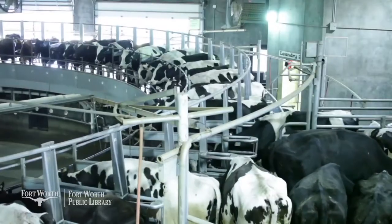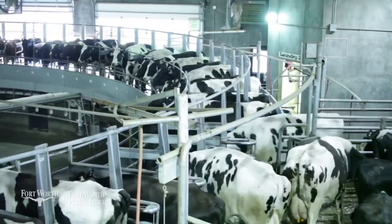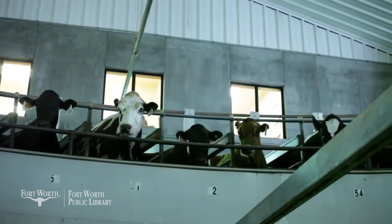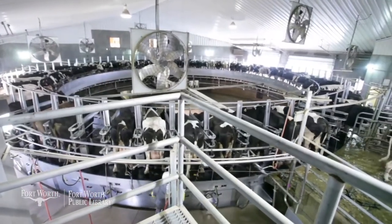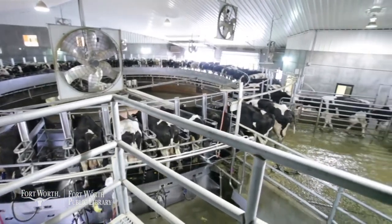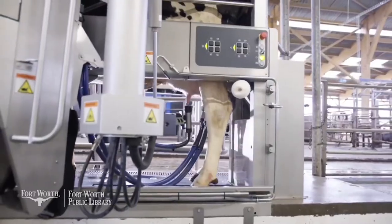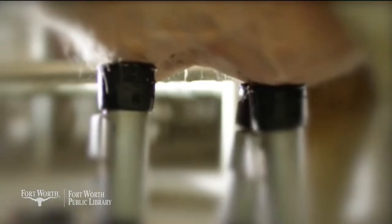There are 72 cows being milked at one time on this carousel milking parlor. These cows step on, the milkers are put on the cow, and they make a 10-minute trip in a circle riding the carousel. Once they're finished, the milkers are taken off and that cow steps off while the next cow steps on. That gets a lot of cows milked quickly during the day. But today we also have robotics — we can actually go do other things while the cows are being milked by a robot.